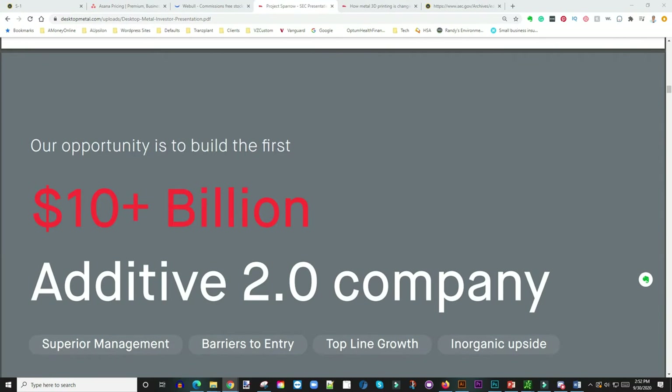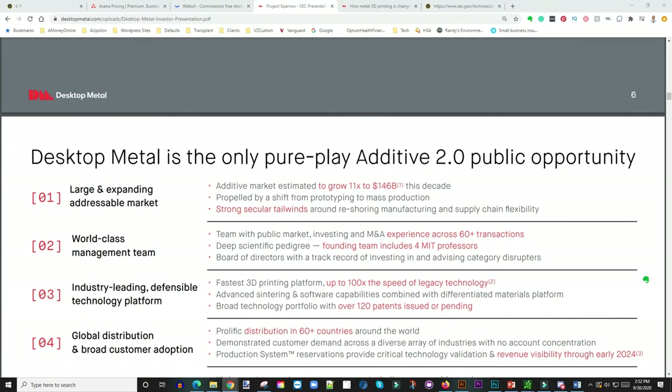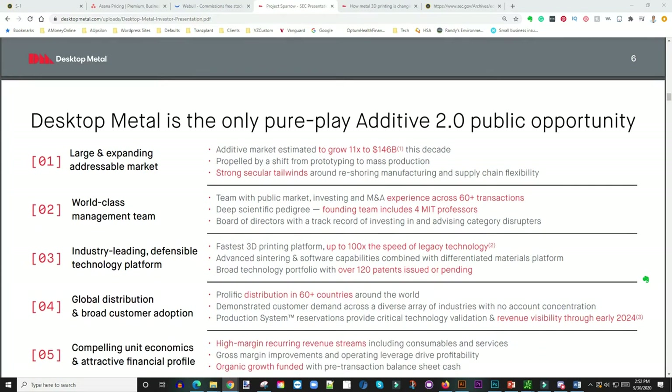Desktop Metal is calling themselves an 'Additive 2.0' company — just another name for 3D printing, but with better marketing. They describe themselves as the only pure-play Additive 2.0 public opportunity coming through Trine. The additive market is estimated to grow 11x, from about $12 billion to $146 billion this decade — from now to about 2030.